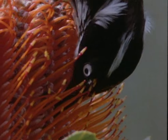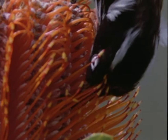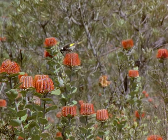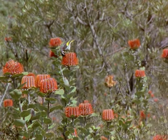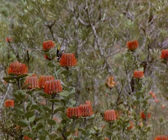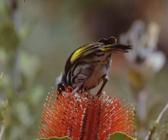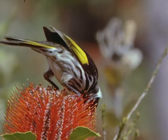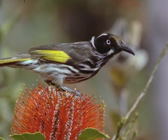The bright colours of the scarlet banksia are signals to a family of birds called honey eaters, which specialise in feeding on nectar. In this ancient corner of the world, birds have become the most important pollinators. Whatever the weather, this New Holland honey eater will carry pollen from plant to plant.